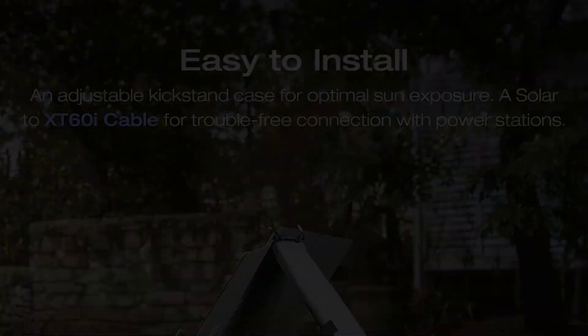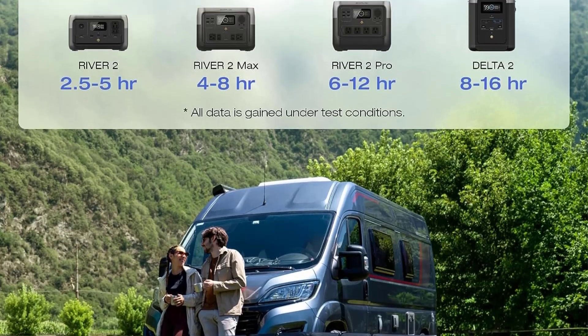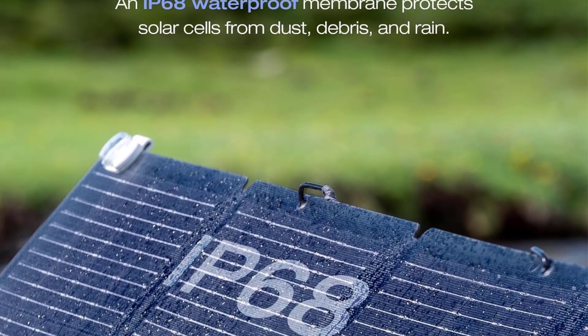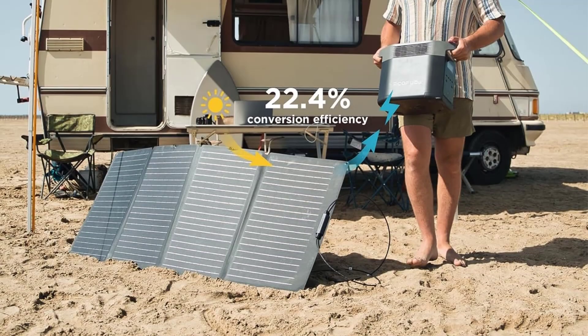Regardless of which size you choose, the monocrystalline silicon folding panels are constructed using a one-piece design that eliminates seams where dust and moisture can collect. As a result, the Ecoflow Solar Panel is waterproof and has an IP68 rating, the best weather rating of any solar panel on our list.